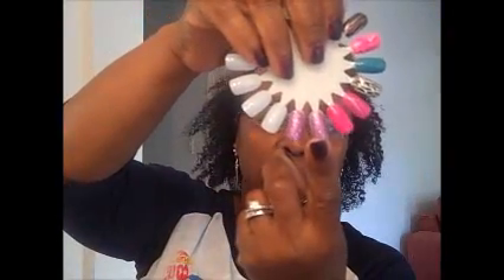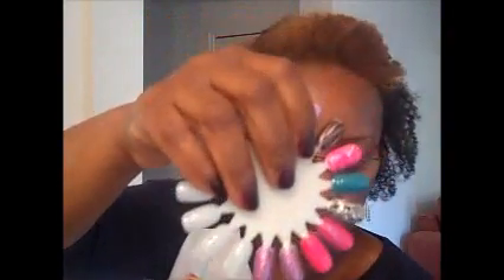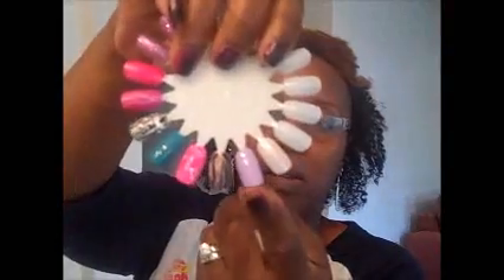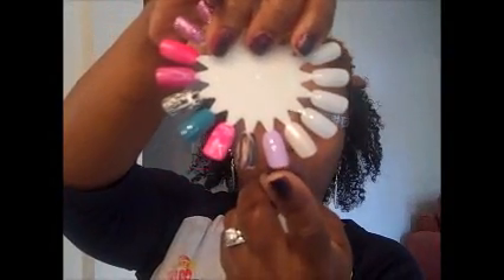I also picked up two polishes by Sally Hansen. The first one is a glitter called Rockstar Pink. I did some swatches and this is what Rockstar Pink looks like by itself. The other one by Sally Hansen is Lacy Lilac, and this is what that looks like by itself - really pretty. They have a whole line of spring colors that are out right now.